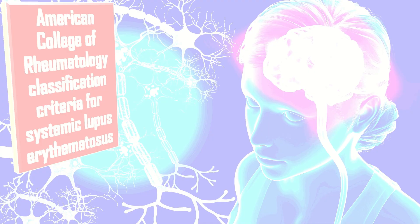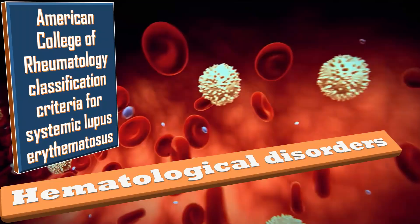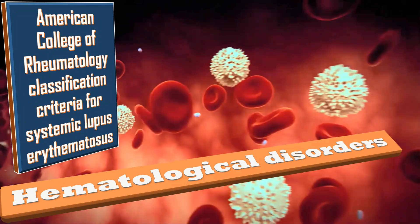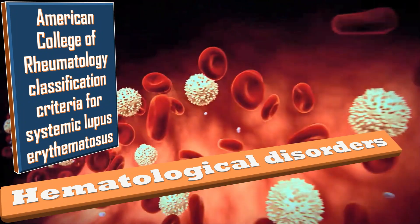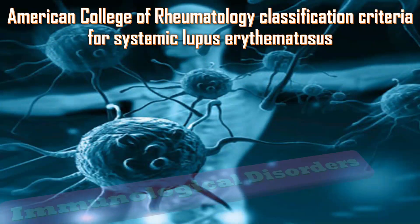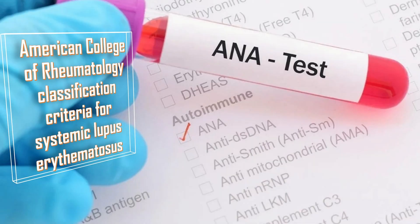Neurological disorders include seizures and psychosis. Hematological disorders include hemolytic anemia with reticulocytosis, leukopenia, lymphopenia, and thrombocytopenia. Immunological disorders are diagnosed when anti-double-stranded DNA, lupus anticoagulant, or anti-cardiolipin antibodies are positive. The last criterion is an abnormal titer of anti-nuclear antibody by immunofluorescence.